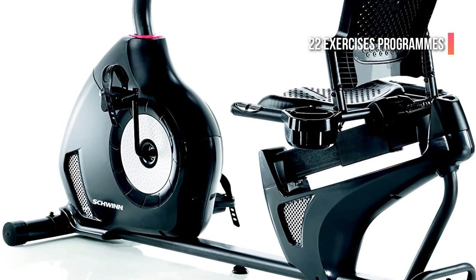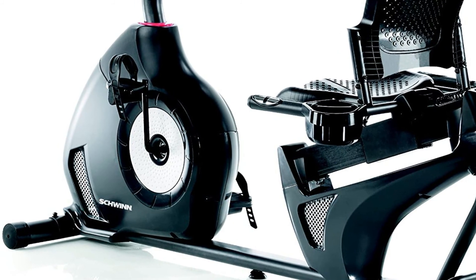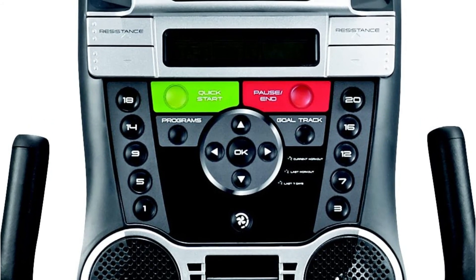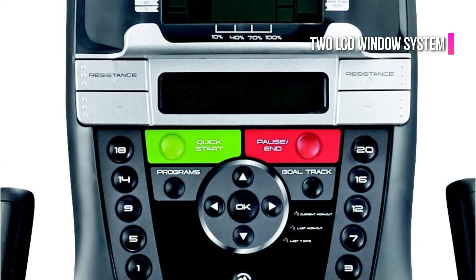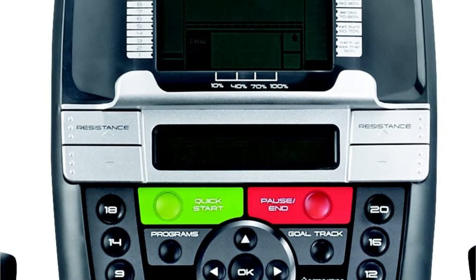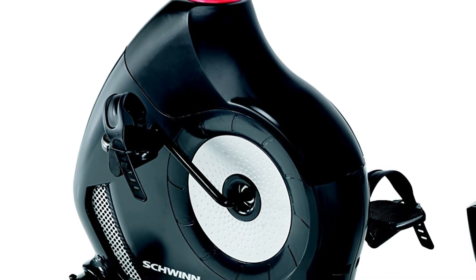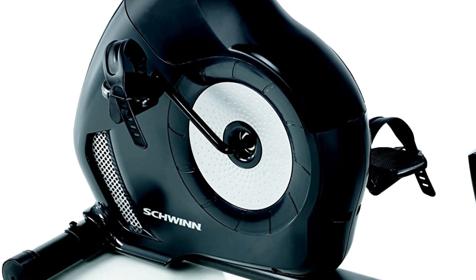It features 22 exercise programs, 9 course profiles, and an in-console media rack. There are speakers, USB charging ports, and contact heart rate monitoring. It is simple to assemble. The bike has a dual-track 2 LCD window system which allows you to monitor up to 13 display feedbacks. Schwinn Connect Objective Tracking is available and data export support can be used to track your daily progress. The technology will keep you informed about your progress towards your fitness goals. The 22 programs, 2 settings, and aim tracking can keep you engaged and challenged.